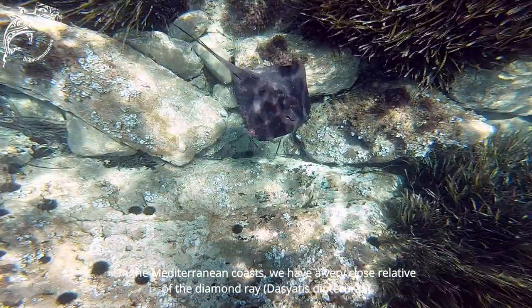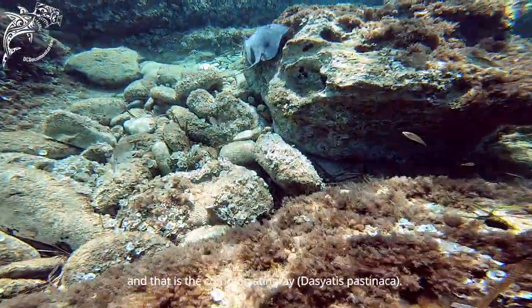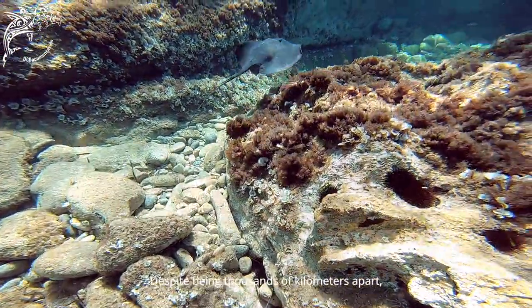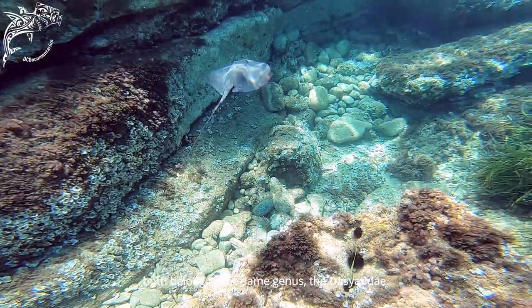In the Mediterranean, we have a very close relative of the Raya Látigo Diamante: the Raya Látigo Común. Both, despite being thousands of miles apart, belong to the same species — the Dasyatidae — and share a large number of similarities.